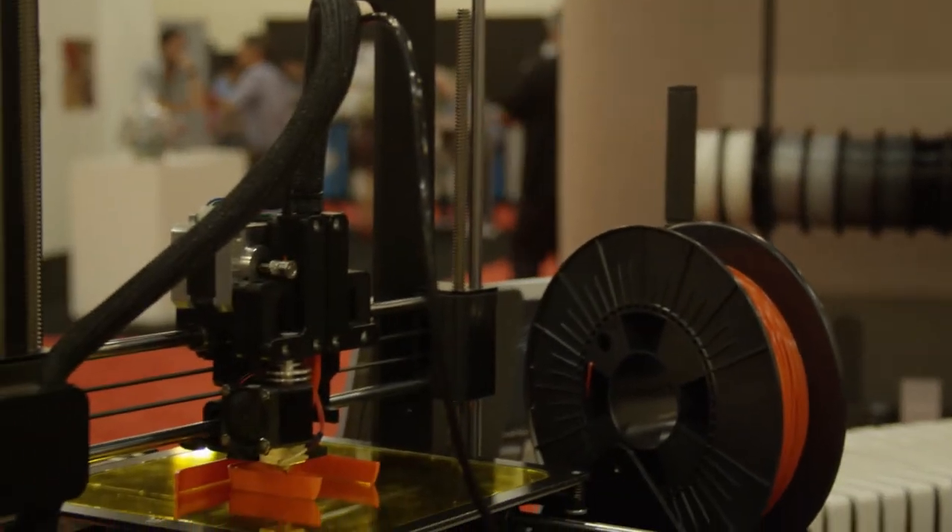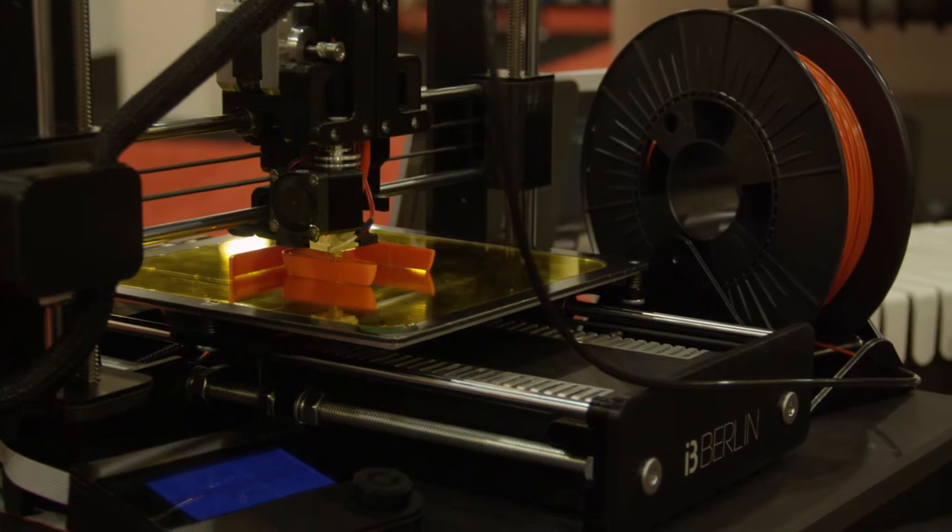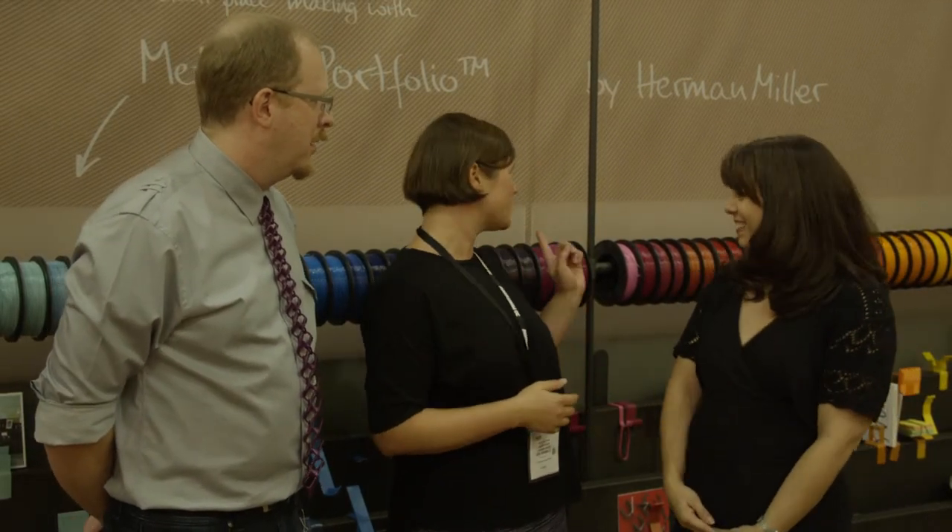Can a customer buy spools of color and print themselves? Yes, we also offer the STL file for download. And also on our webshop, you can find the contact to the manufacturer of the printed material. We plan to also be a retailer for the material in our shop.